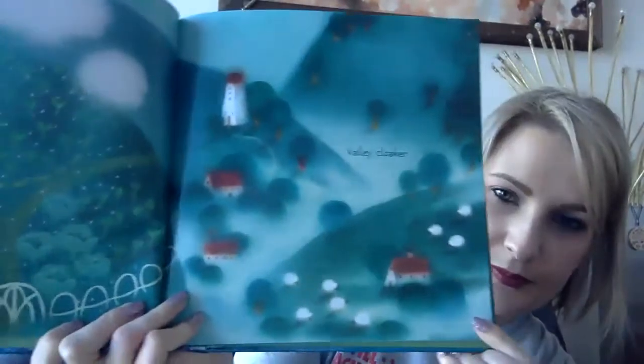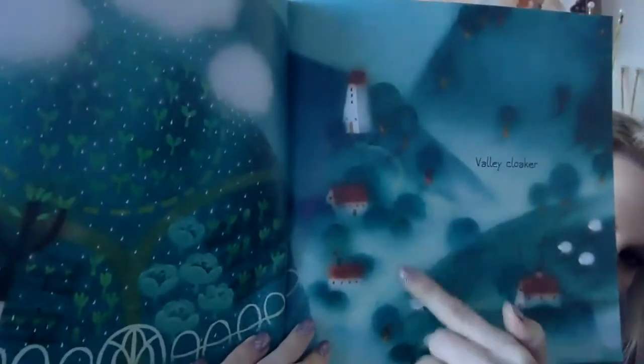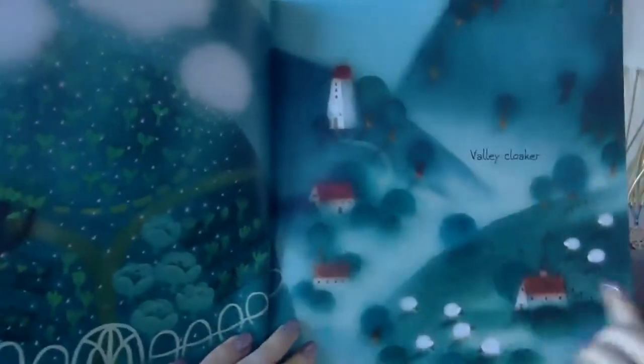A valley cloaker. Looks like there's a lot of mist or fog. And if we remember, fog and mist is made from water vapor when the water gets warm. And it condenses, right? Remember the word condensation? So the water vapor condenses, it comes together and forms like clouds.